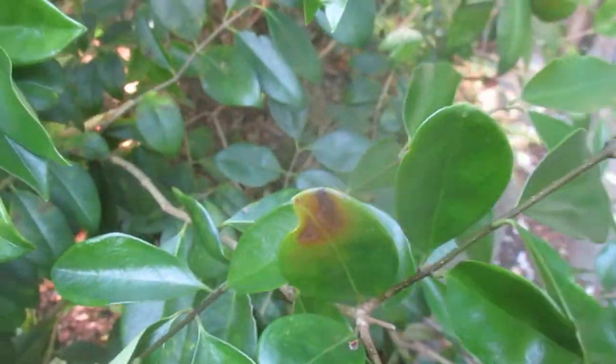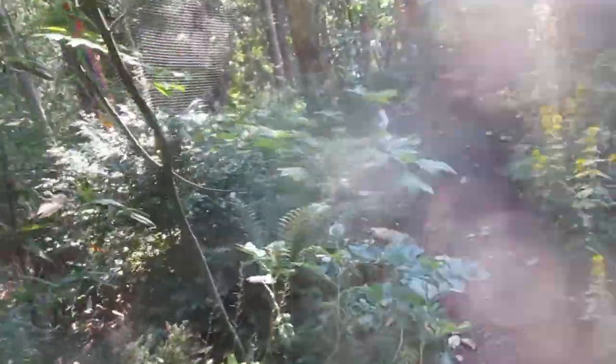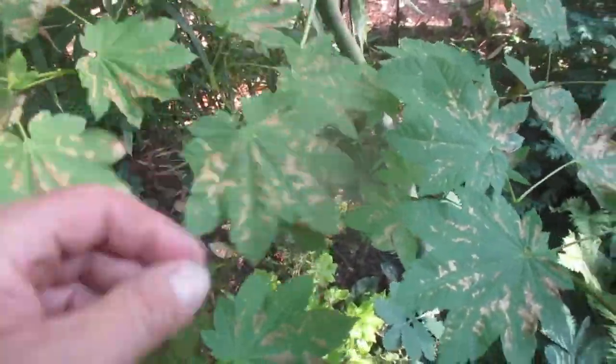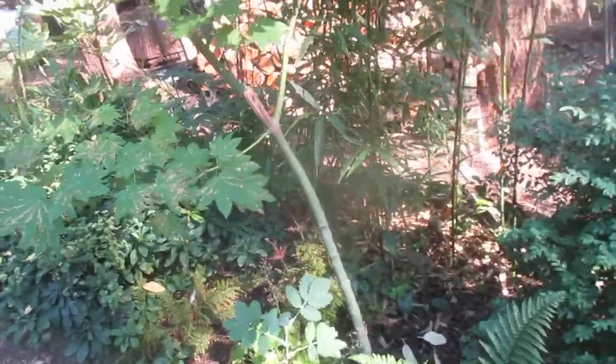It was absolutely nuts here for Salt Spring Island. And working outside, it was even worse — it was terrible. I think this one's got damage on it too — cooked the leaves a little bit on this poor thing. This is a vine maple. Got too hot. That's a native tree, but native to the southwest coast, not to Salt Spring.